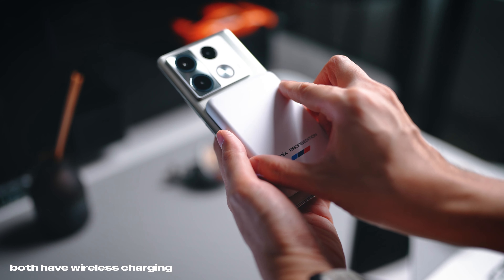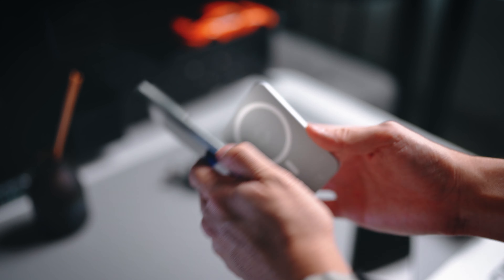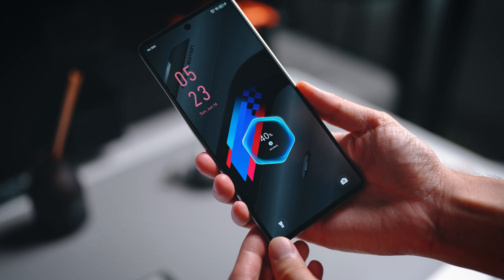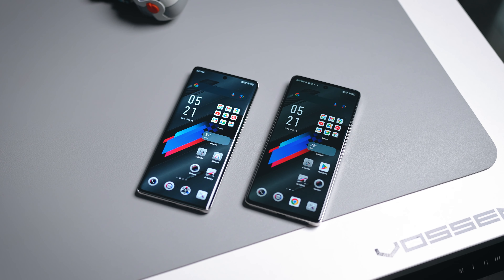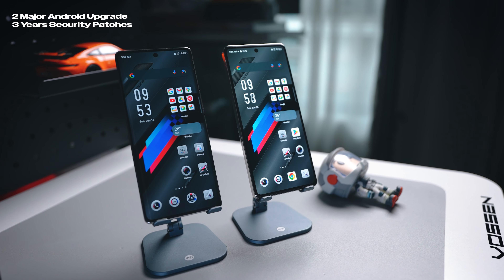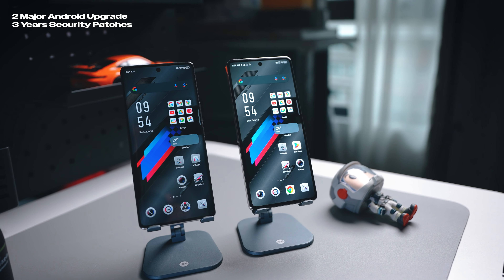Another cool feature shared between both devices is wireless charging. These are actually the most affordable smartphones in Malaysia to support wireless charging, which is fantastic because it makes it so easy to charge your device. The final similarity is in terms of software updates — Infinix is promising two years of major Android upgrades and three years of major security patches, so you're covered for at least two to three years with these budget phones.